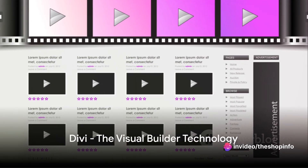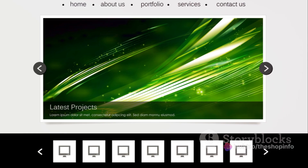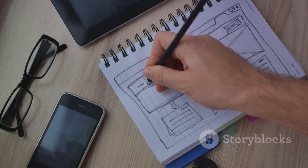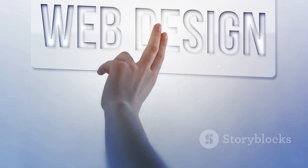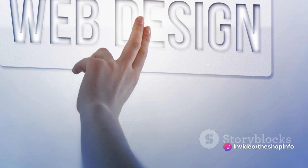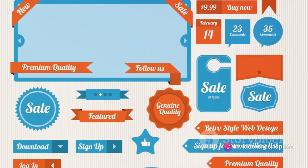Moving on, Divi is next. Divi is a popular premium WordPress theme known for its advanced visual builder technology. It allows you to create stunning and unique layouts visually, without touching a single line of code. Divi isn't just a theme — it's a complete design framework that allows you to design and customize every part of your website.